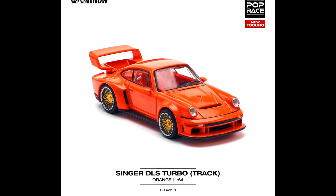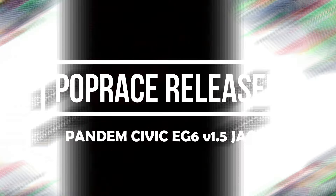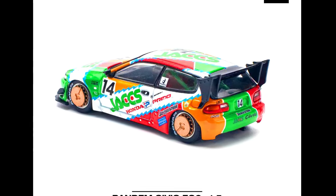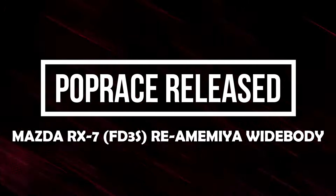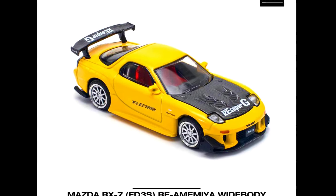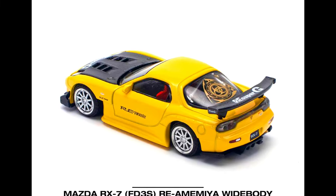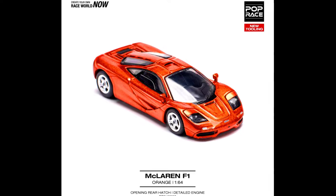Now let's check out some released models by Pawpress. Our first car is a Singer DLS Turbo Track Orange, a Pandem Civic EG6 version 1.5 jacks, a Mazda RX-7 FD3S Amemiya White Body, and a McLaren F1 Orange.